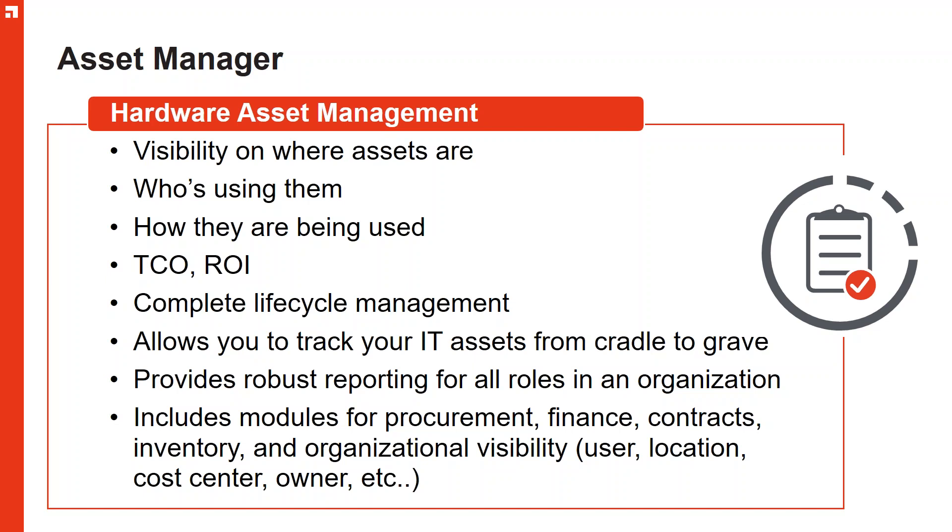From a service management perspective — request management, product catalogues, software catalogues, and all the disciplines around problem, incident, and change — are actually using the same information as asset management today. Not only inextricably linked, they're part of the same family. Many tools also integrate through APIs or automation workflow processes, and you can link the Asset Manager database into other service management tools like ServiceNow, Hornbill, or Cherwell. You can still utilize the same information from a single source of truth.